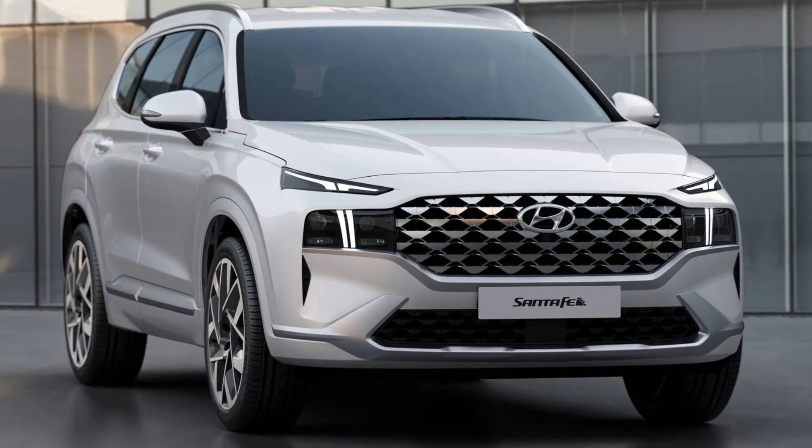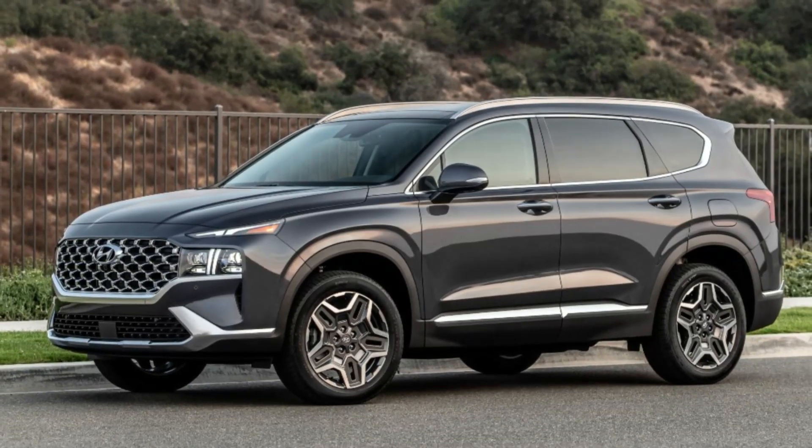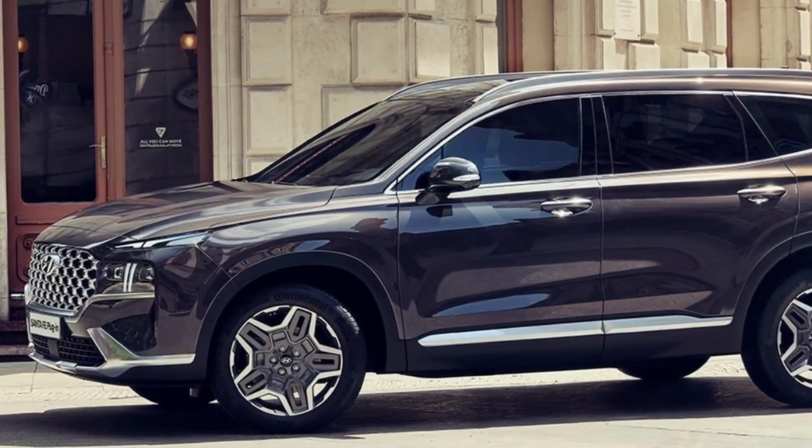The 2023 Hyundai Santa Fe offers a spacious and comfortable interior with a variety of high-tech features. Some of the interior features you can expect in the new Santa Fe include the following.